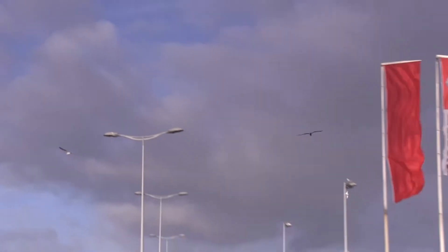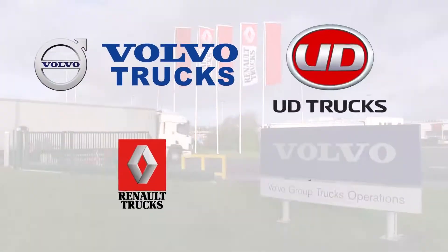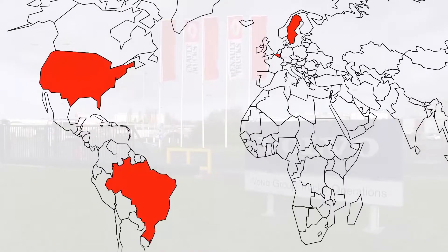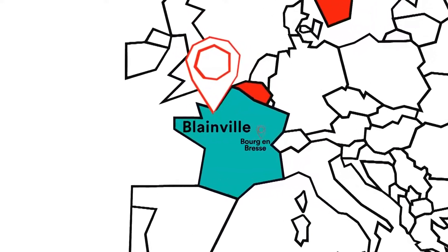Volvo Group is one of the world's largest truck manufacturers and includes several brands like Volvo Trucks, Renault Trucks, Mack Trucks and UD Trucks. About 95% of the company's production capacity is located in Sweden, Belgium, Brazil, USA and also in France.